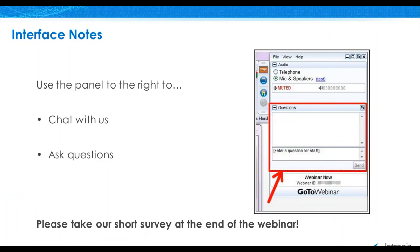Before we get started, I'd like to go over a few housekeeping items. If you have any questions during the webinar, feel free to submit them in the questions panel to the right of the GoToWebinar screen. At the conclusion of the webinar, you will be prompted to complete a brief survey. Please take a moment to tell us what you think, as we are continuously improving the quality and content of our online events.